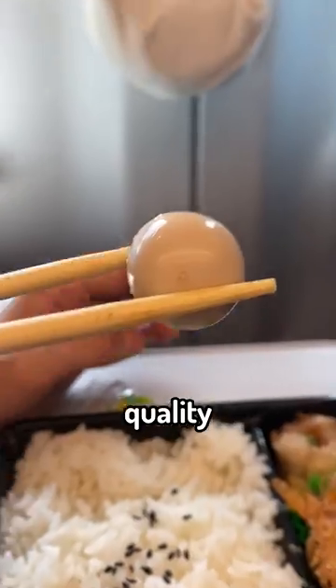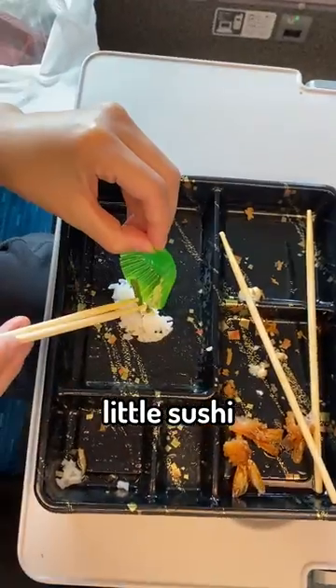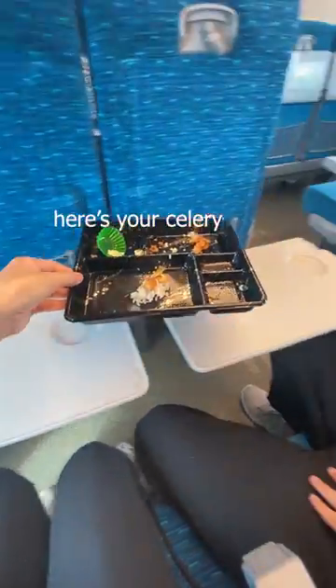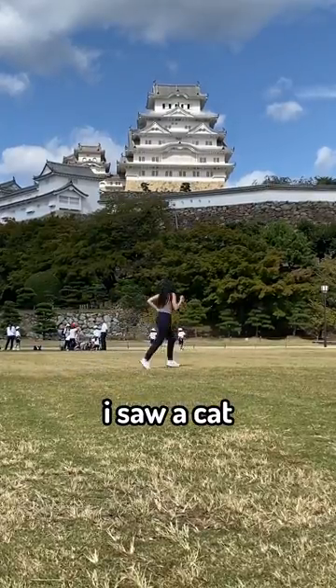It's just a lunchbox, but the food quality is amazing. Also, I made a little sushi with fried shrimp for my editor — I think it loved it. By the way, Himeji was beautiful. I saw a cat in a castle.